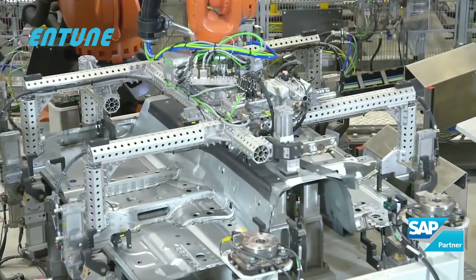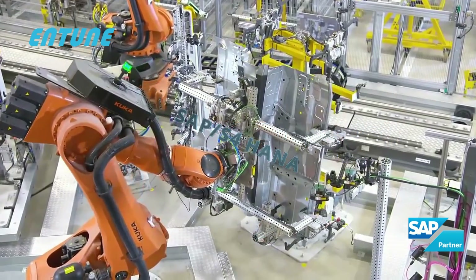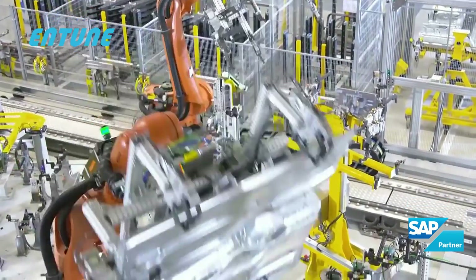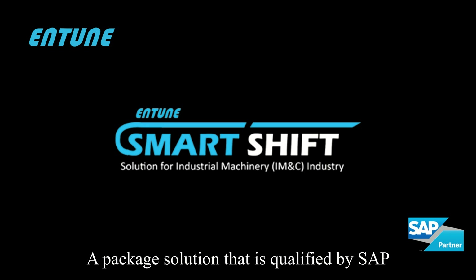Existing businesses are now turning to this comprehensive platform in order to be more responsive in capturing new opportunities. Catering to these needs, Entune brings to you SmartShift S4HANA Migration, a package solution that is qualified by SAP.